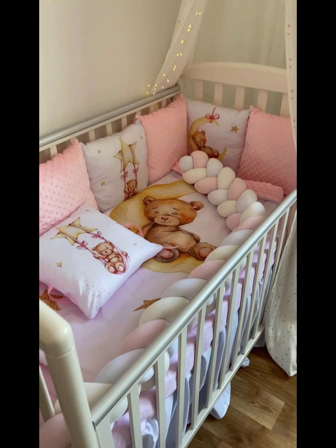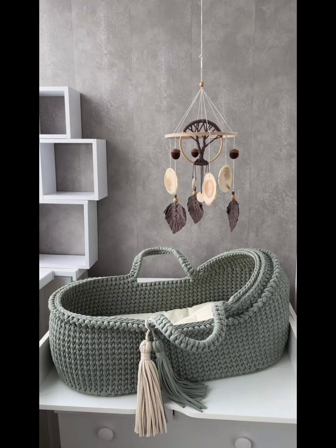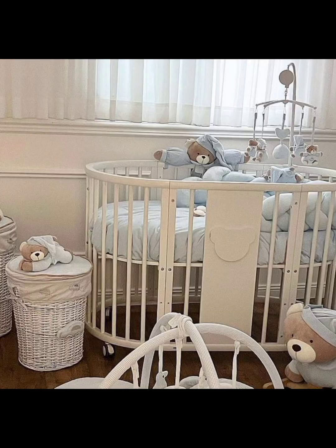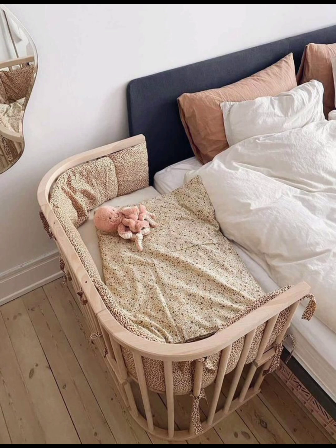Infuse a sense of whimsy and playfulness into your nursery decor with a whimsical crib featuring charming designs and imaginative details. Promote restful sleep and relaxation with a soothing crib that exudes tranquility and serenity, creating a peaceful haven for your baby. Embrace sleek and contemporary design aesthetics with a modern crib boasting clean lines, minimalist layouts, and innovative features.